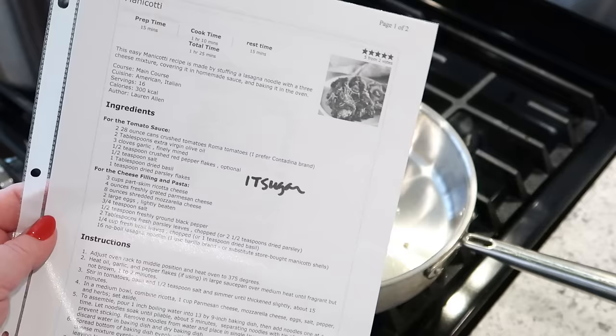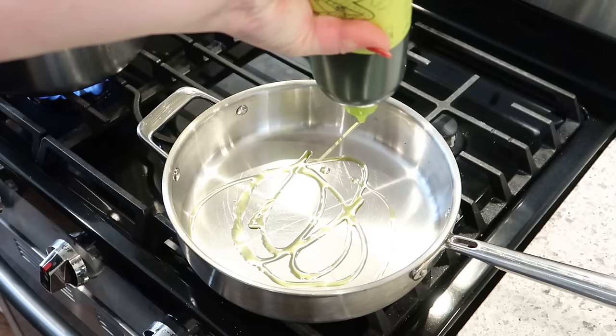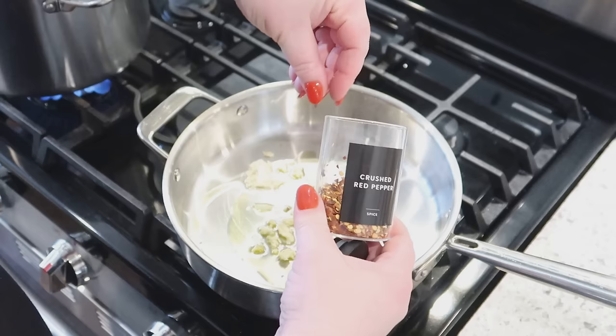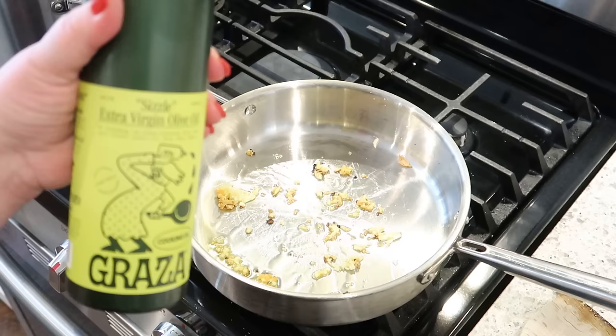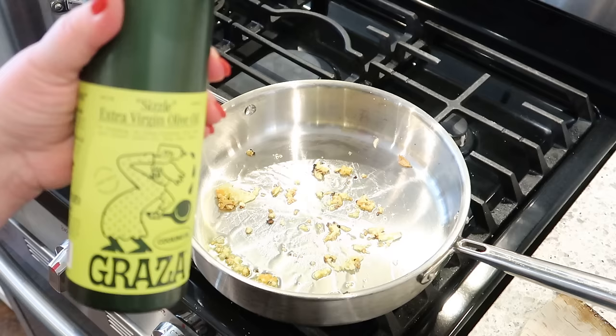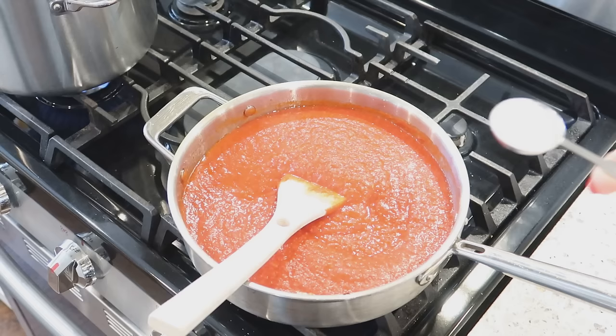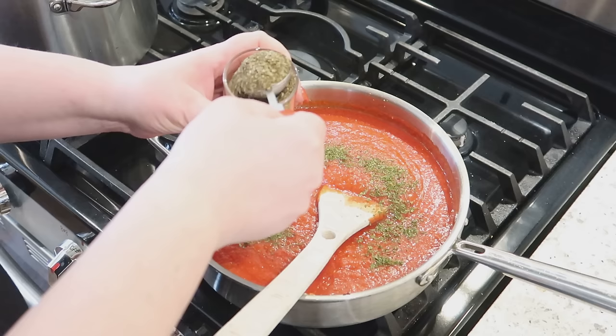This is the recipe I've used time and time again for cheese manicotti — I'll link it down below. In this pan, I just added a little bit of olive oil, about four cloves of garlic, and a few red pepper flakes. I've been loving this squeeze bottle of olive oil I had to order from Amazon — I'll link that too. Then I'm going to add two cans of crushed tomatoes, one teaspoon of sugar, about a teaspoon of dried parsley, and a tablespoon of dried basil. I'll let this simmer for a little bit until the flavors come together, then taste it and shut the heat off.